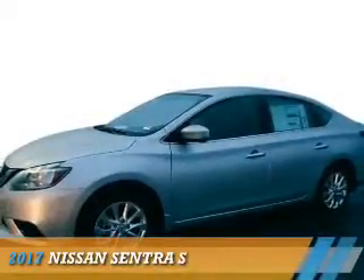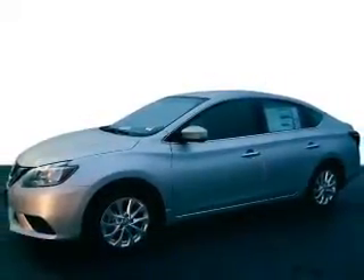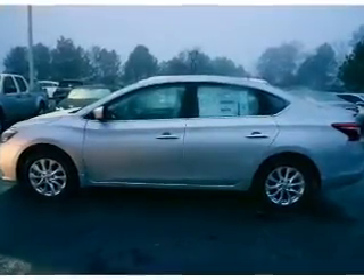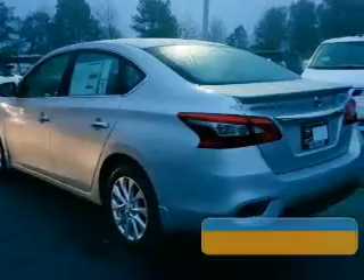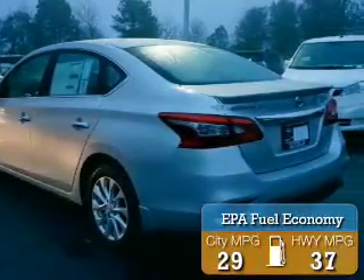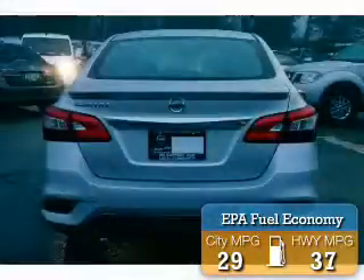Presenting the 2017 Nissan Sentra. It's powered by front-wheel drive, a 1.8-liter four-cylinder engine, and a continuously variable transmission. Great fuel efficiency saves you money by requiring fewer trips to the gas station.